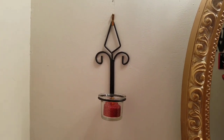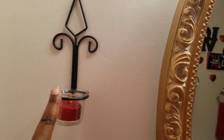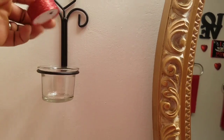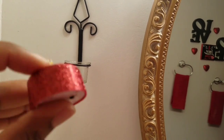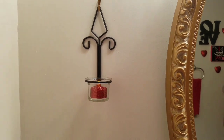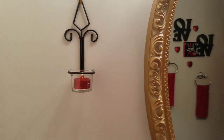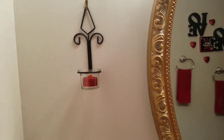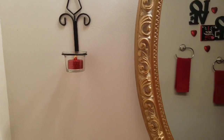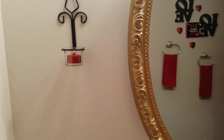You guys have probably seen this in Dollar Tree — I found this little sconce in the candle section, and they have a little tea light battery-operated candle that's supposed to last for 240 hours, which is roughly 10 days. I picked up a couple of packs of those. I won't always have them on, but when they run out I'll have extras to replace them, and of course I'll put them on when we have guests.